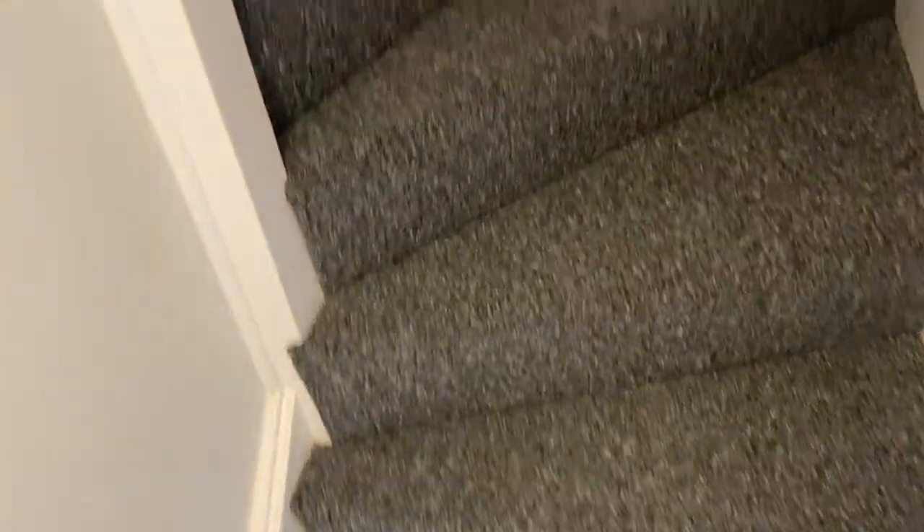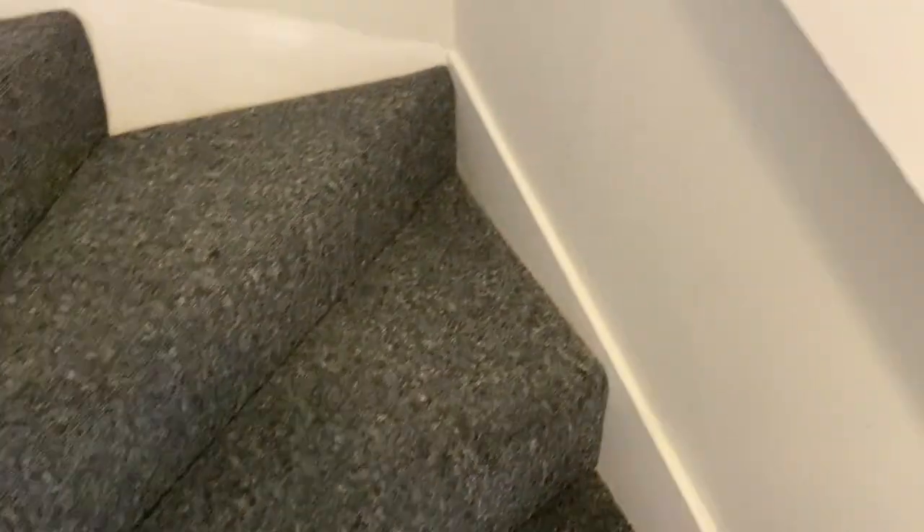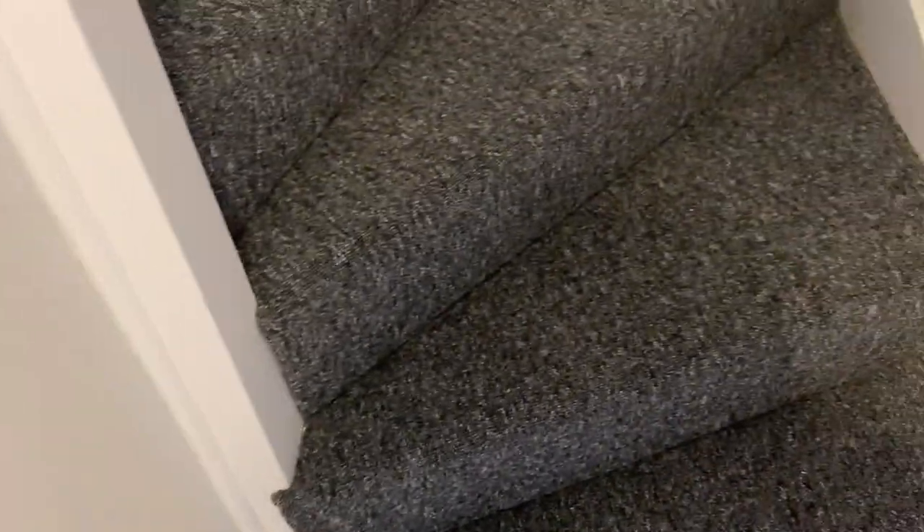We're going upstairs. You've got new carpets — dark grey. Walls in light grey colour, freshly painted as well. Woodwork here, so there's no damage, everything is clean. There is a dent there — nothing major.